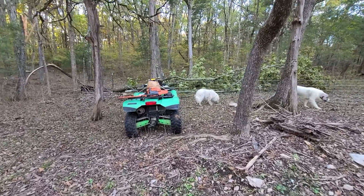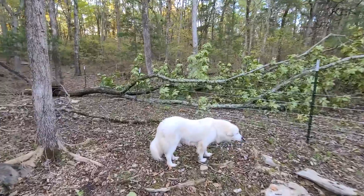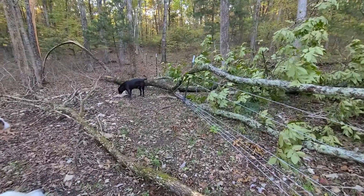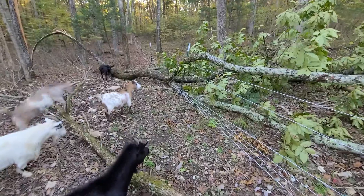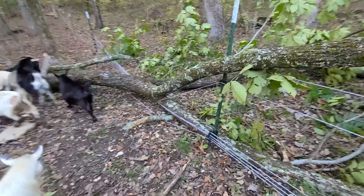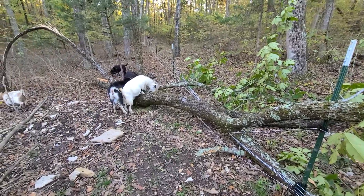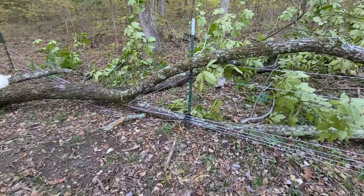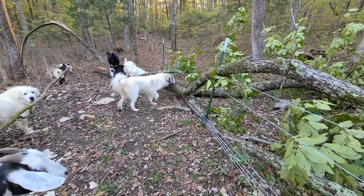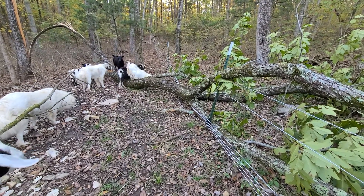What's up everybody, it's Goose. Today I'm gonna show y'all why I chose to use electric fence instead of woven wire. My property is surrounded by trees — this is not the first time this has happened. A tree fell on the fence and the goats are about to get out. This is the first time it damaged one of my T-posts though, so thank God I don't have woven wire. I think this is the third time a tree has fallen on my fence back here.